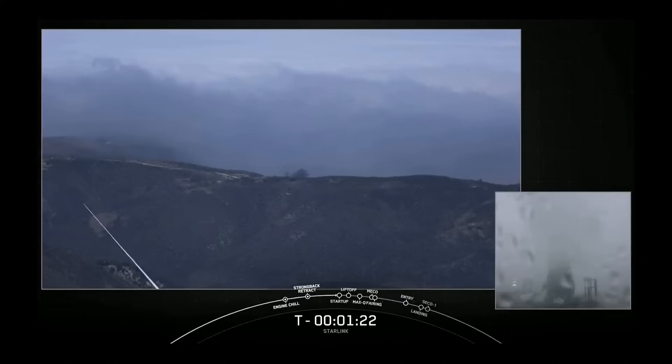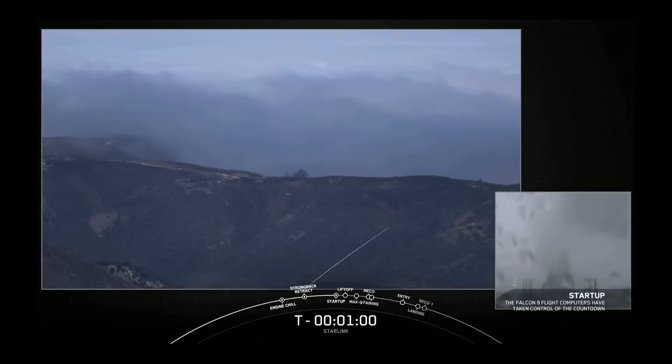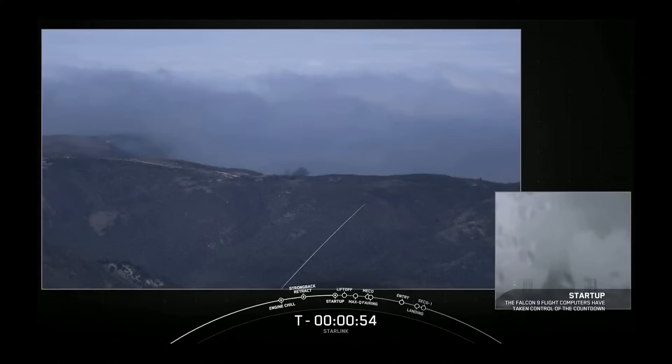Today marks the fourth flight for this first stage and SpaceX's 170th mission overall. LD is go for launch. Falcon 9 is in startup.